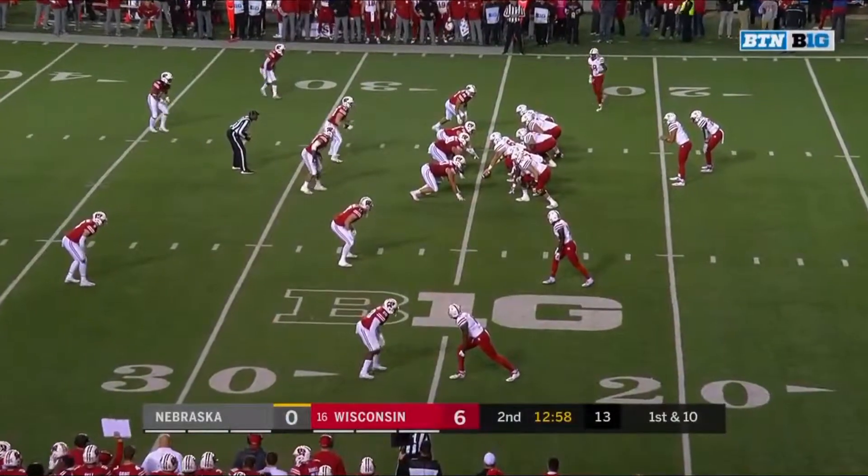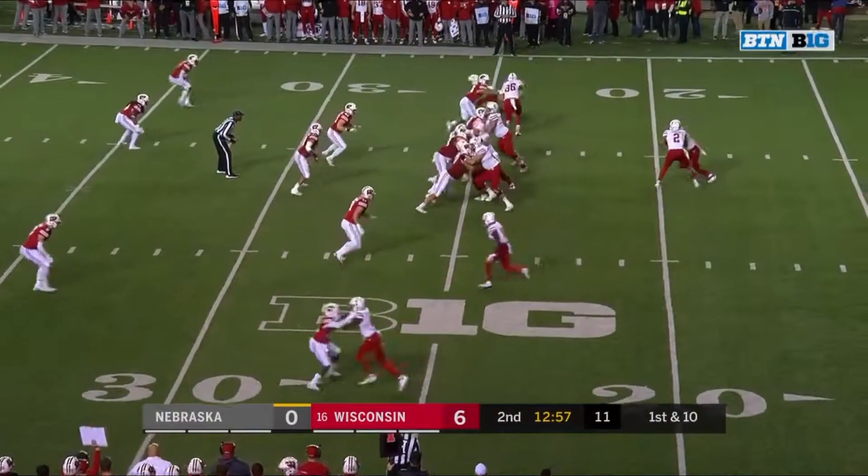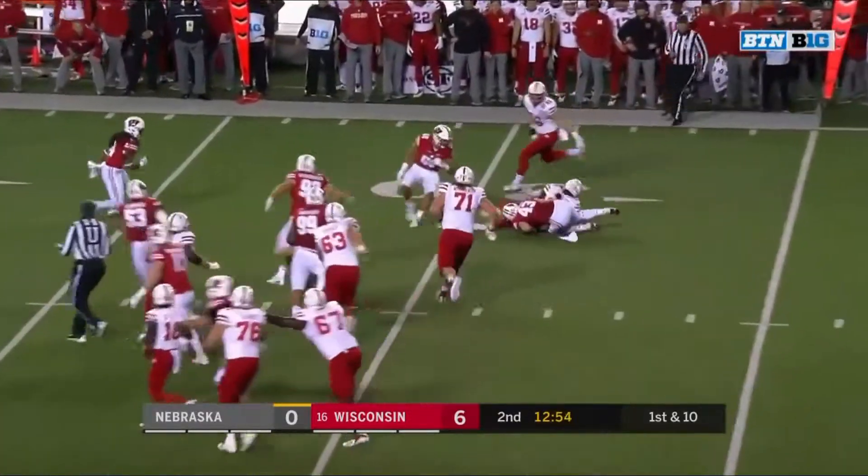Thinking about him as he continues to battle amyloidosis. There is no doubt Matt Millen is going to be able to beat that thing.